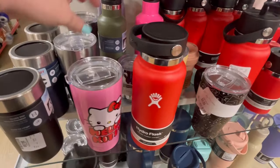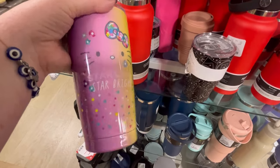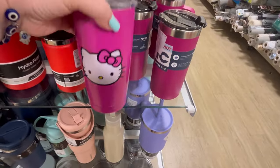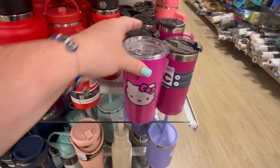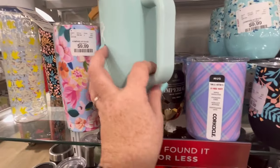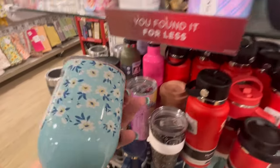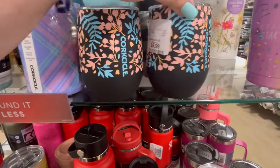They have the stainless steel one as well. This one is new — Starlight, Starbright for $12.99. That's a steal. Here's another one, I think that one might be new but I'm not sure. More tumblers — these are cute for $9.99. I'm loving the design and the color of this one right here. It's just gorgeous.